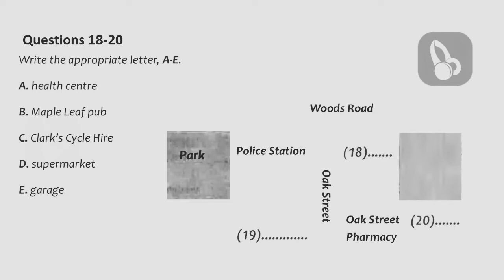So, if I want to have a look at the bikes, how do I find you? Continue until you reach the health centre on the right. If you get to a pub called the Maple Leaf, you've gone too far. Opposite the health centre, there's a pharmacy, and we're just behind that.